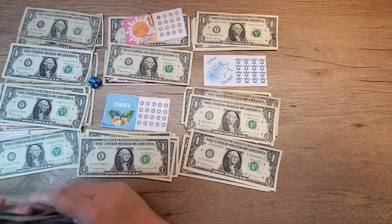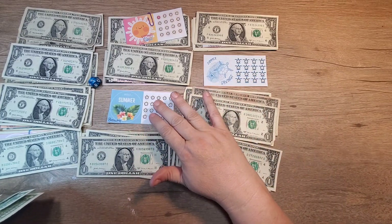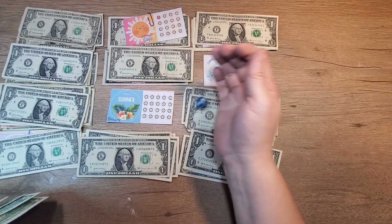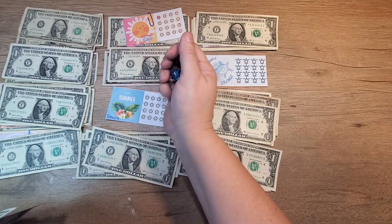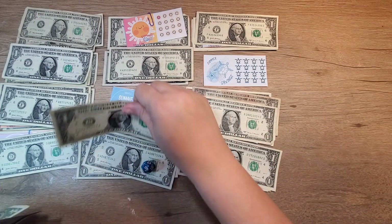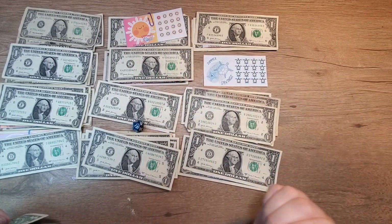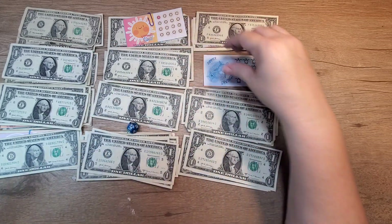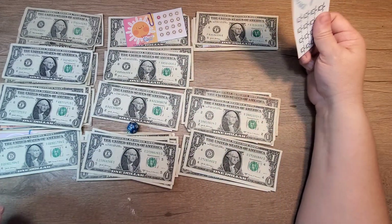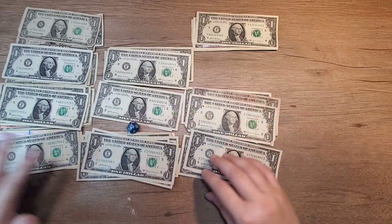We have $4 left. Let's see if 2, 6, or 8 can get one. Number 11. Number 7. Number 8 — there's 8. 2 or 6. Number 11. Number 5. So number 6 and number 2 did not get anything, so I'm going to lay them over here.